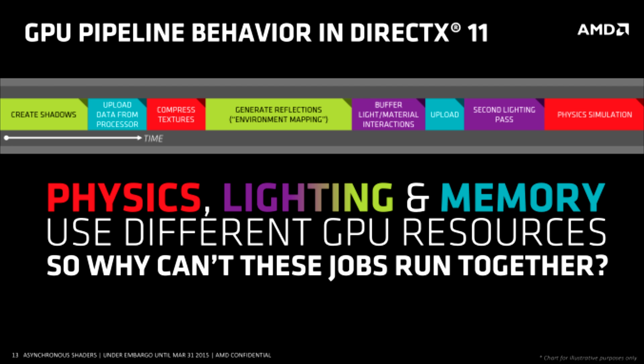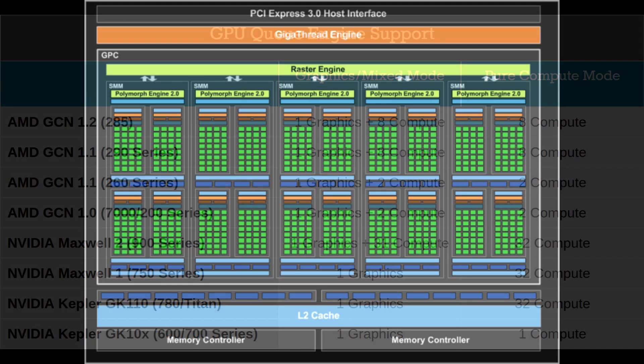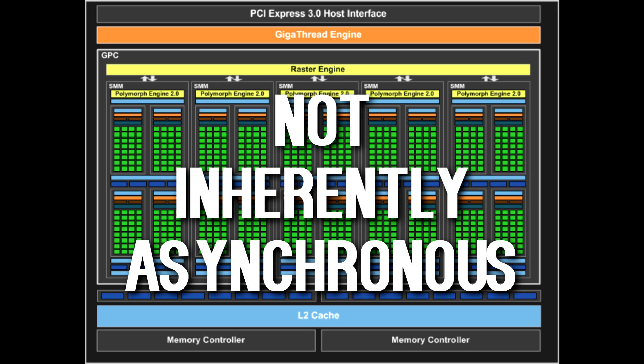DirectX 12 thrives on asynchronous computing, and so do NVIDIA graphics cards to a certain extent. For comparison, Maxwell — the 900 series — has one graphics queue and 31 pure computation queues. GCN 1.1 and above has one graphics queue and eight pure computation queues, also called ACEs, short for Asynchronous Computation Engines. But the issue with the Maxwell series is their lack of engines. The 900 series only has one engine that can run either graphics in parallel or computation in parallel, but not both. Hence, it is not inherently asynchronous.